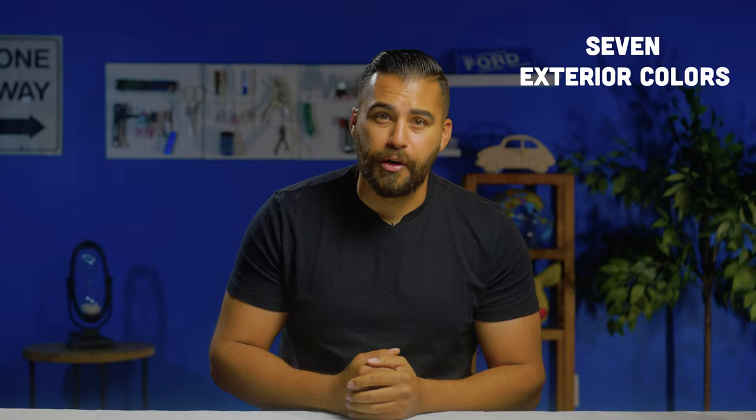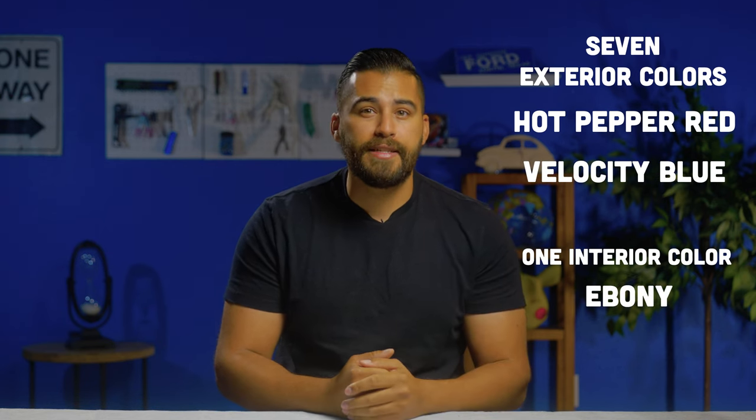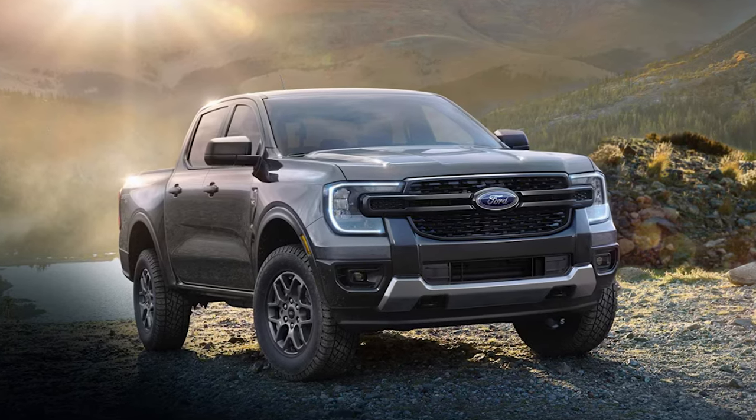There are seven exterior colors to choose from, including hot pepper red — one of my favorites — and velocity blue, but only one interior color of ebony. XL is the only trim to receive black fender flares versus gray. Options include the trailer tow package, various bed accessories, and running boards.